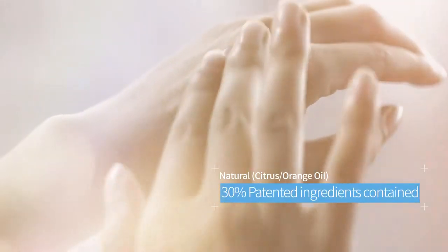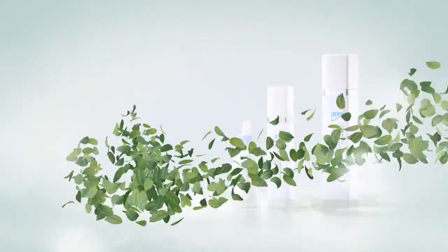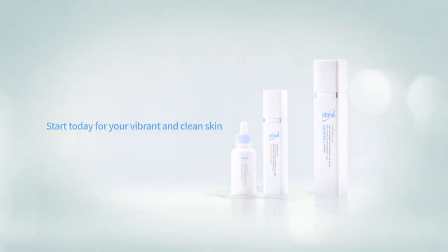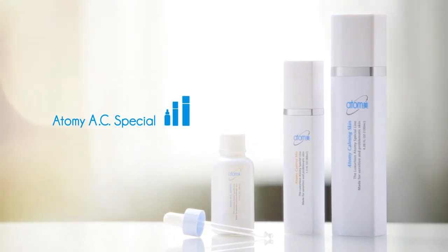Refined ingredients from natural citrus and orange essential oil are added in AC solution, to leave your stressed skin feeling beautifully clean. Special regiment for your troubled skin — Atomi AC Special.